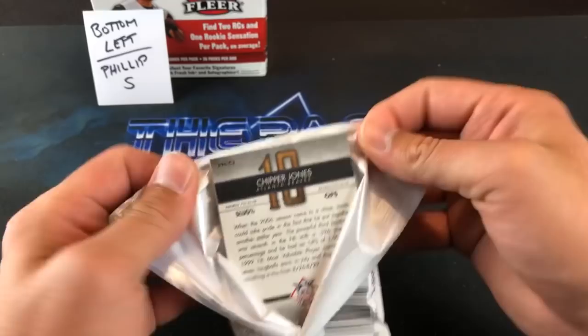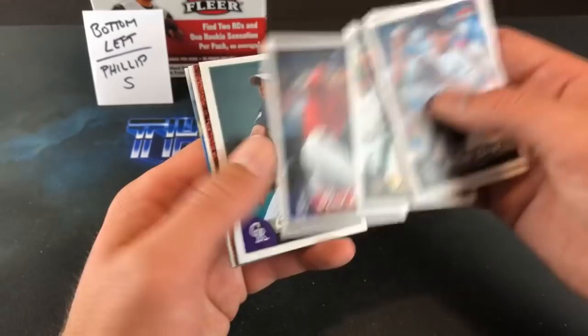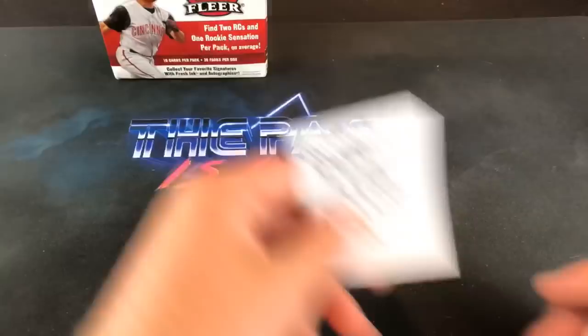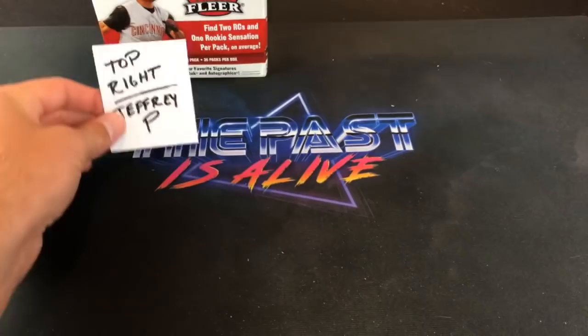Chipper Jones — always a good sign seeing him. She pulled five of his 91 Score out of two boxes the other day, pretty awesome. Big Pappy again, Prince Fielder, David Murphy, Juan Murillo, John Lester again, Cordero, and perfect 10 Chipper Jones. I'm sure Corey probably needs some of those cards, Phillip. You guys have traded before — maybe you can work out a deal for some of those PC guys. Up next is Jeffrey P.